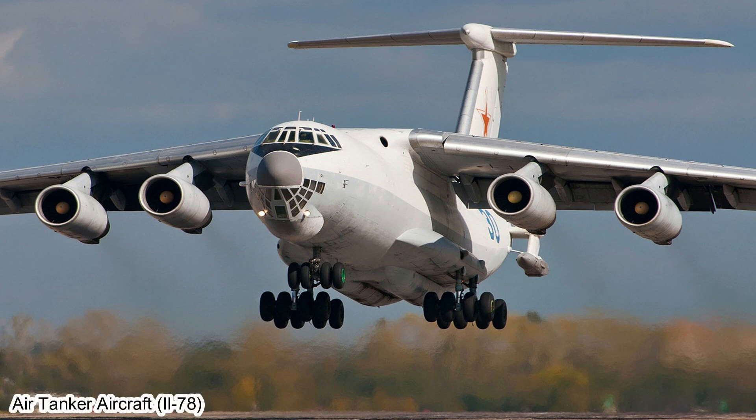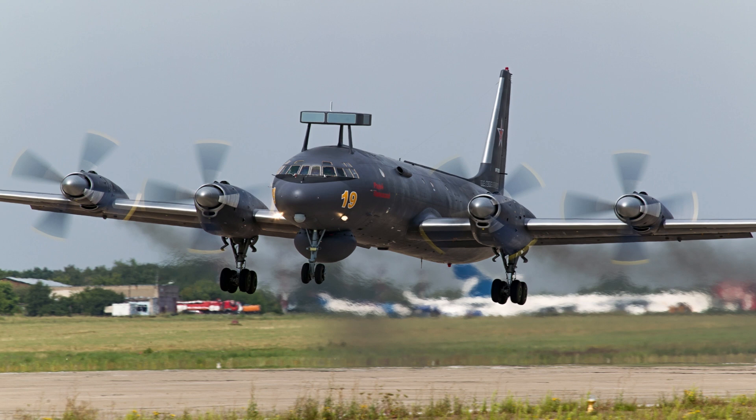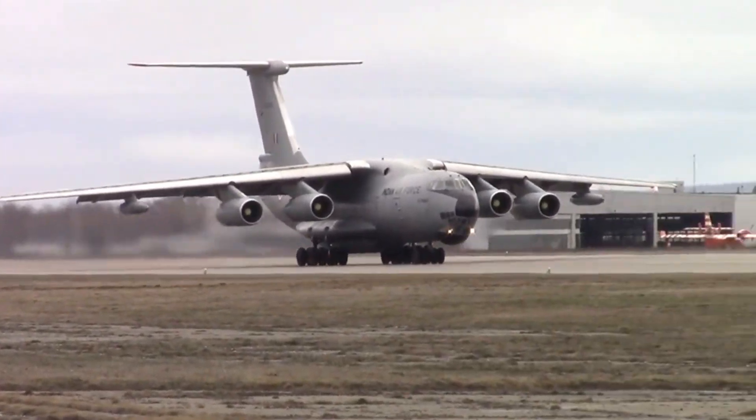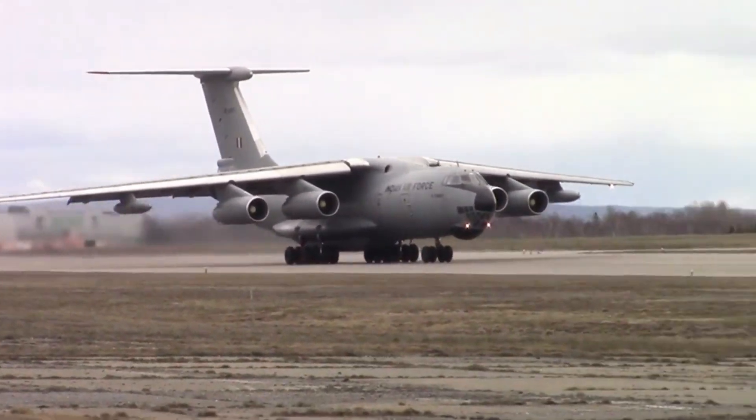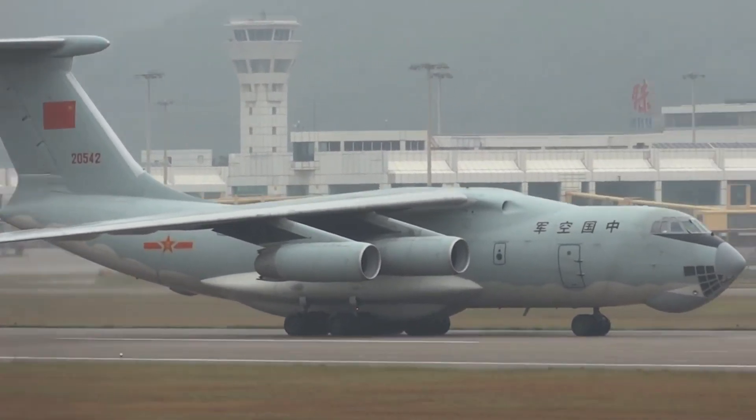A number of variants of the IL-76 were developed over the years, including an aerial tanker version, the IL-78, an AWACS aircraft, the IL-76A-50, and an anti-submarine aircraft, the IL-38. This demonstrates the flexibility and modularity of the aircraft in supporting a variety of operational needs.